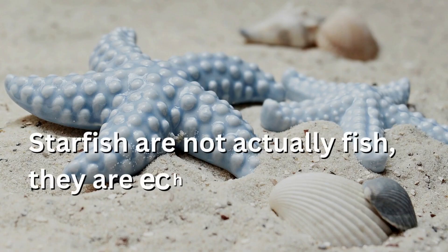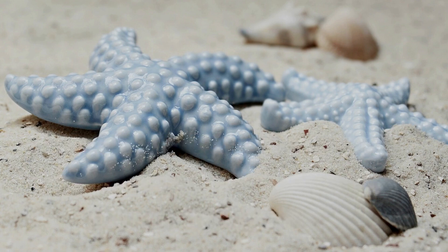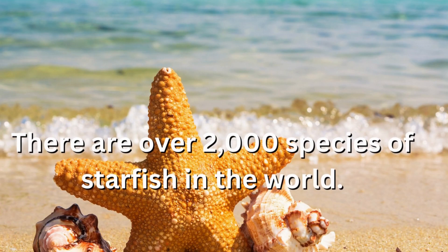Starfish are not actually fish — they are echinoderms, which means spiny skin. There are over 2,000 species of starfish in the world.